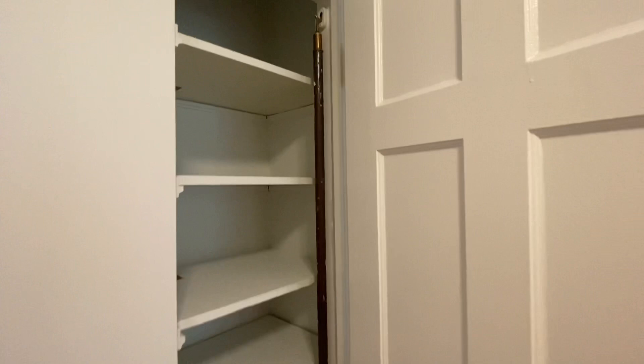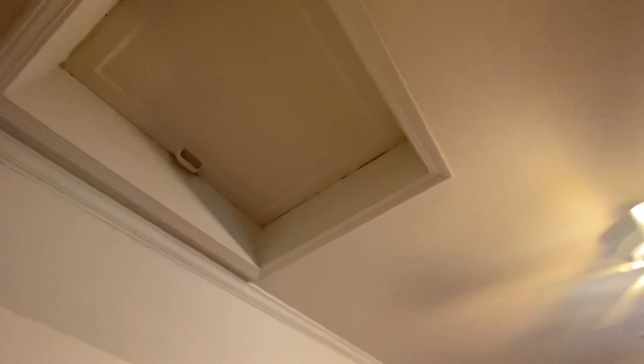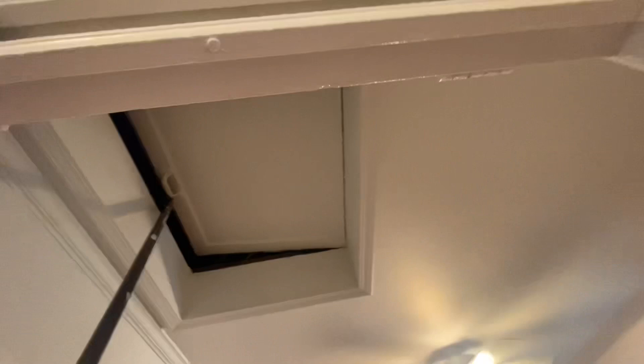When I opened the linen closet I found this little pole. I thought the pole was for these windows right here if you wanted to open them, but look up top — you take this pole and there is an attic up there! My husband was like, who's going up there? I'm like, we're going to get a ladder because I want to see what's up there.